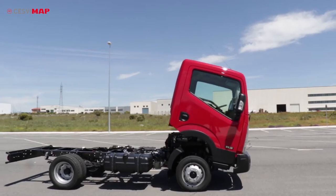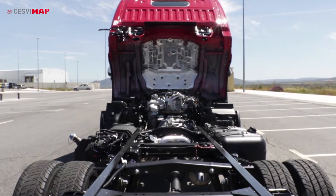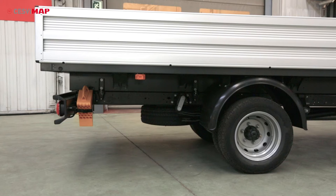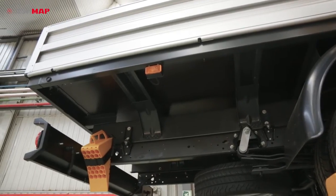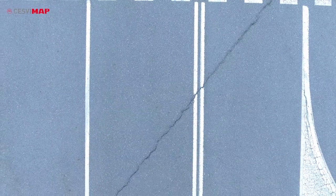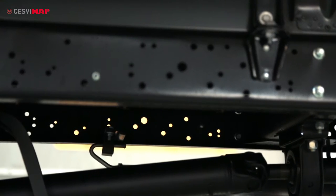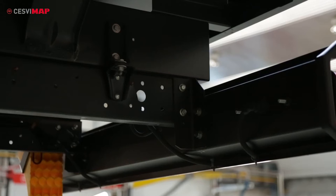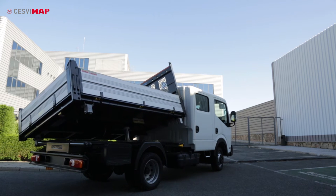Regarding the previous model, the NT400 keeps current wheelbases of 2.5, 2.9 and 3.4 meters. The total length has been increased due to extra added length in the rear chassis, to 4.7, 5.4 and 6.2 meters. This characteristic, together with a C-shaped ladder type frame and the optimal combination of holes on the cross members and side rails, make this vehicle perfect to adapt to all types of conversions.